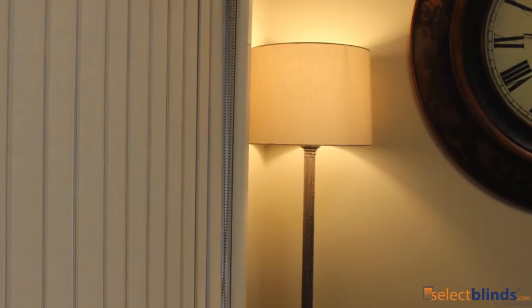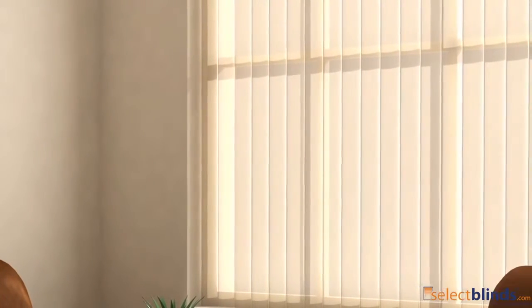Modern vertical blinds aren't what they used to be — they're better. In days past, you had to choose between privacy and natural light. You couldn't have both, but now you don't have to compromise. Instead, you get to customize.